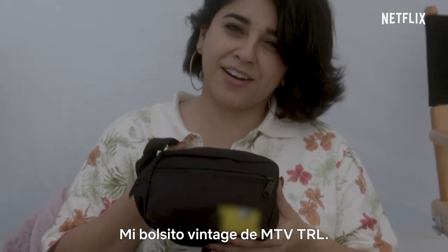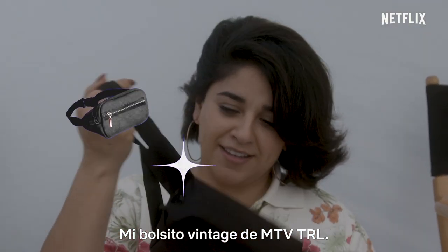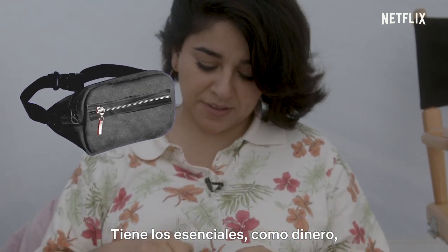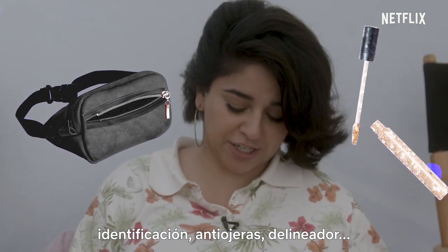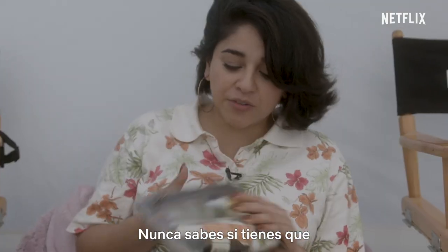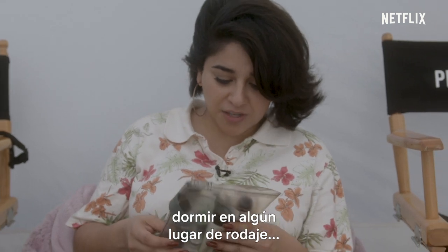This is my TRL Vintage Fanny Pack and it has the essentials: money, ID, concealer, eyeliner. You never know if you have to sleep on location somewhere.